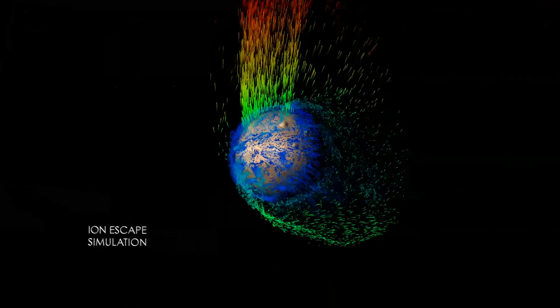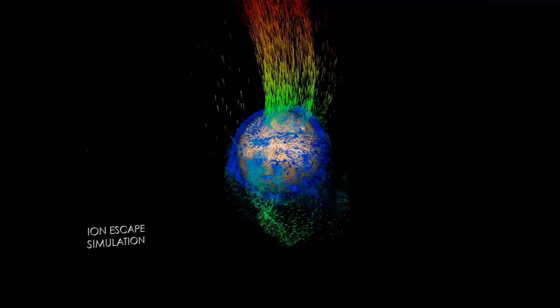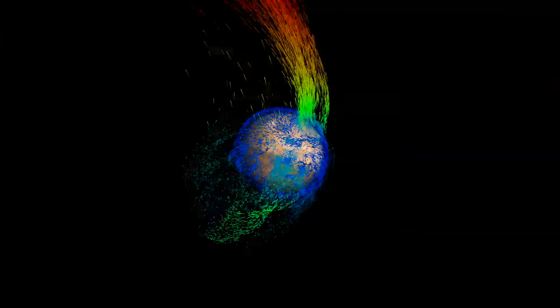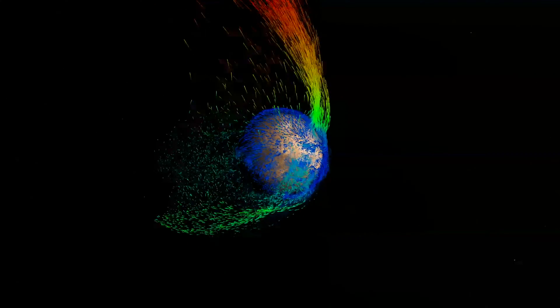In this simulation, green particles represent medium-energy ions swept back in the wake of the solar wind. High energy ions in yellow and red follow the electric field in a polar plume above Mars.